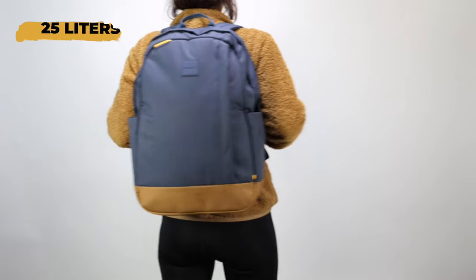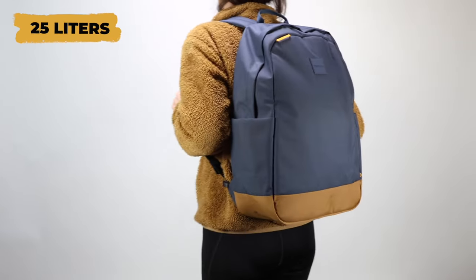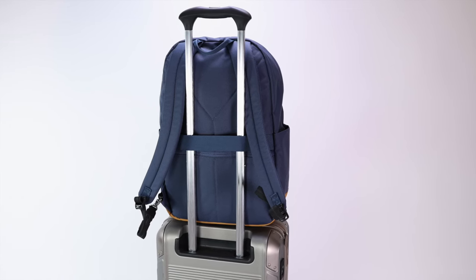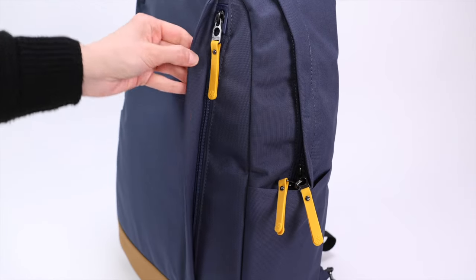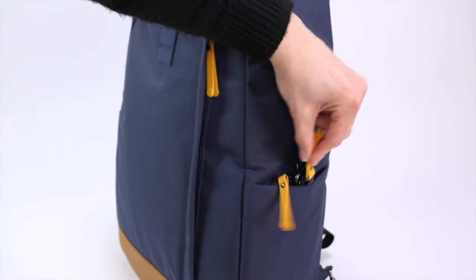The Pacsafe GO is really good as a travel backpack — here we have the 25 liter version, but it also comes in a smaller 15 liter version if you want a small personal item backpack for flights. We also like it as a school book bag, especially if you're on a busy campus or commuting to class, where tech is expensive and the Pacsafe GO will help prevent theft and give you extra peace of mind.